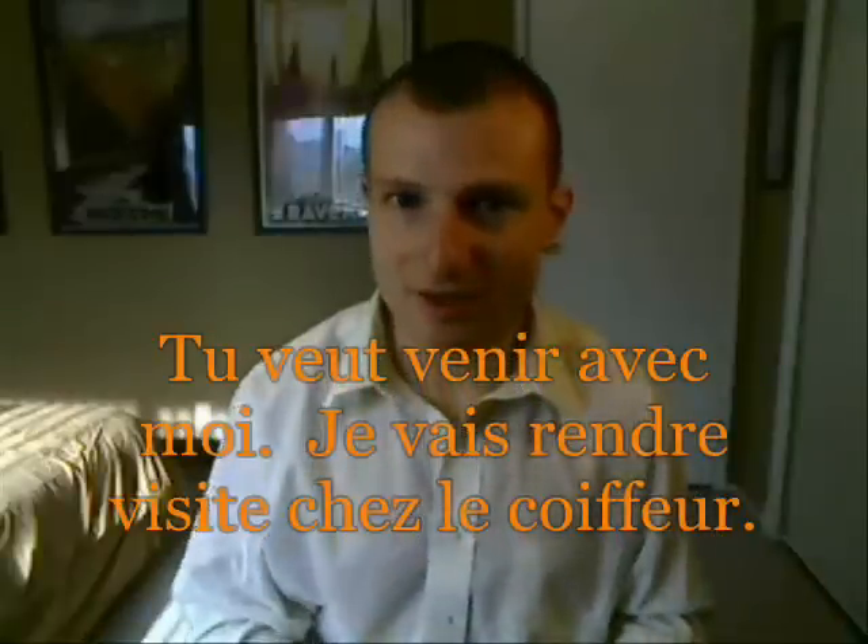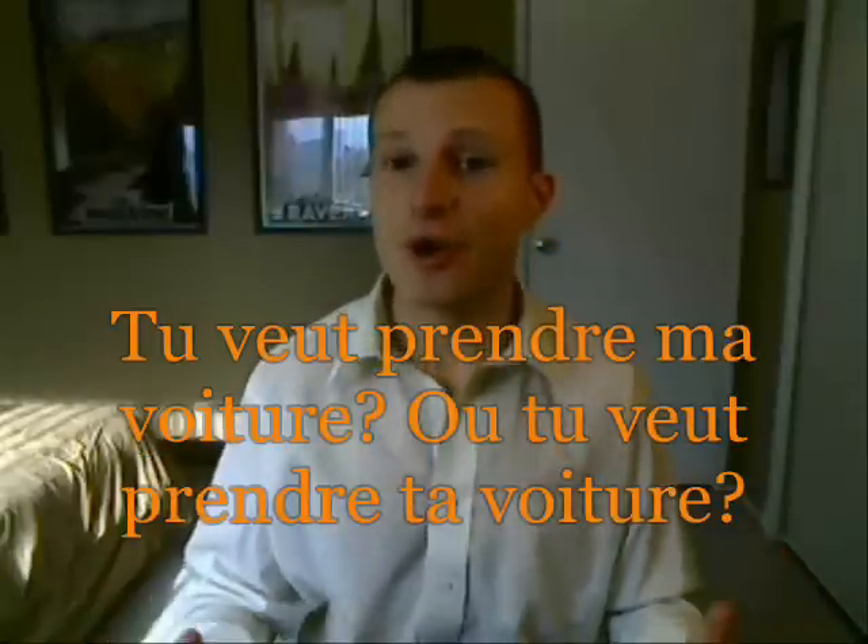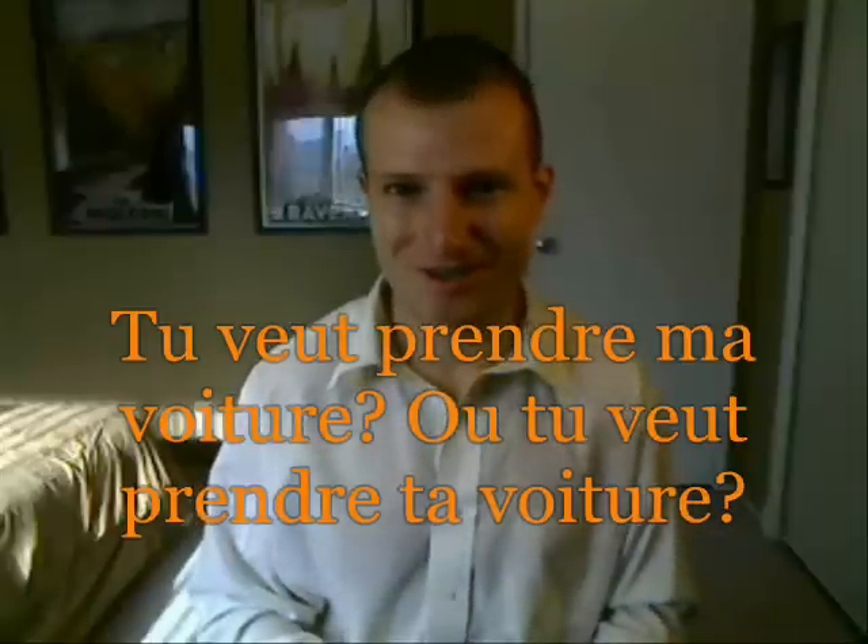Let's create an even longer expression just for the heck of it. 'Tu veux venir avec moi?' — Do you want to come with me? 'Je vais rendre visite chez le coiffeur.' And: 'Tu veux prendre mon voiture, ou tu veux prendre ta voiture?' — Do you want to take my car, or do you want to take your car? Let's run through the whole scenario: 'Tu veux venir avec moi? Je vais rendre visite chez le coiffeur. Tu veux prendre mon voiture ou ta voiture?'